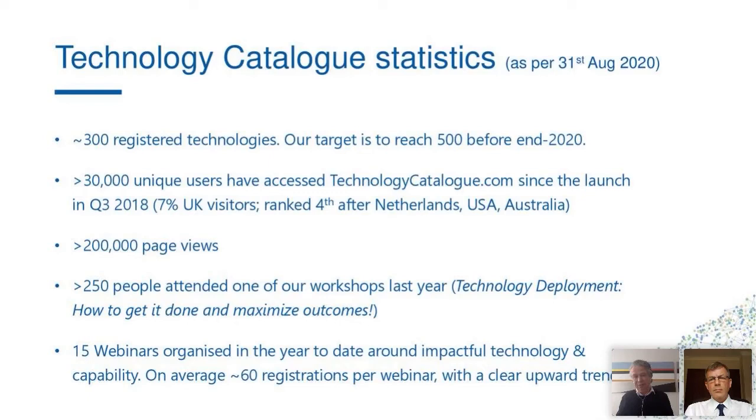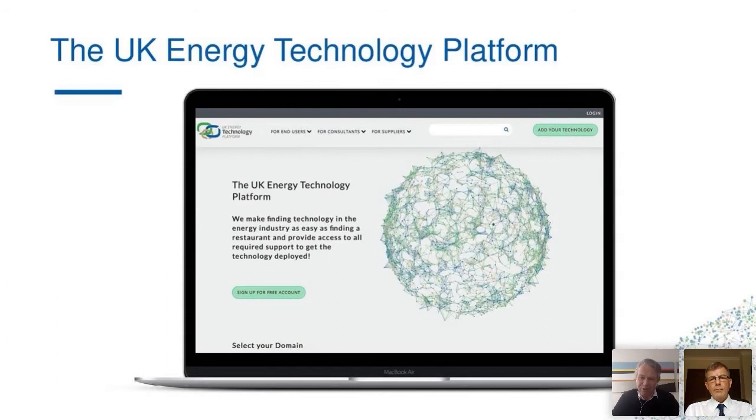We also launch country platforms. Besides the global platform, we launched platforms focusing on specific countries — we did this already for Australia, where the Australia Energy Technology Platform launched a year ago, and we also launched a Netherlands Energy Technology Platform recently. Today we can launch the UK Energy Technology Platform. The idea is to give people access to a global set of technologies and combine that global outlook with local expertise and experience. The UK platform is being delivered jointly with Carson Energy, and I'd like to hand over to Colin Blacknow, Managing Director of Carson Energy.